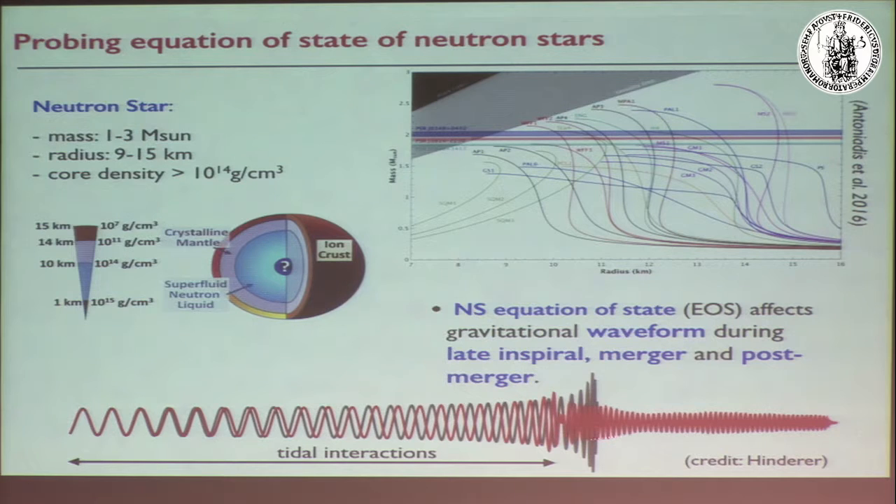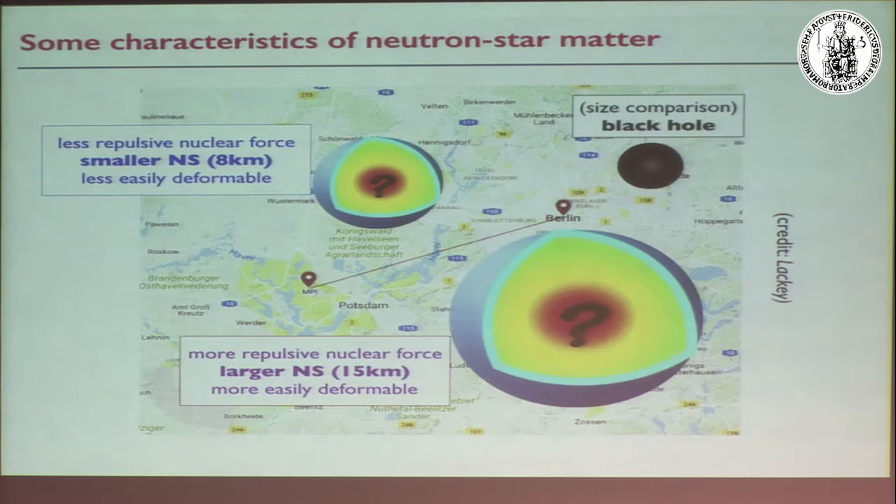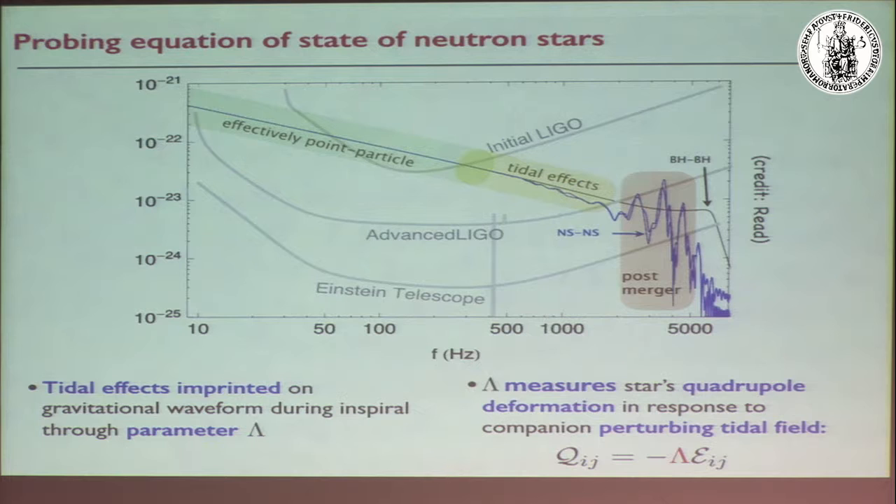In a Fourier transform signal comparison plot, the noise spectral density of advanced LIGO is shown alongside the gravitational wave signals from a black hole binary and a neutron star binary with the same total mass — about 1.4 solar masses each. For most of the inspiral the signals are very similar because both objects behave as point particles. But around 400 Hz, tidal effects become important and differences appear, with a large difference at merger.